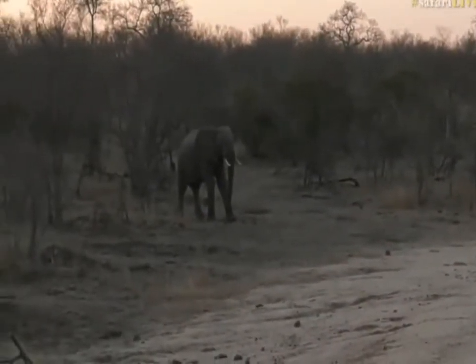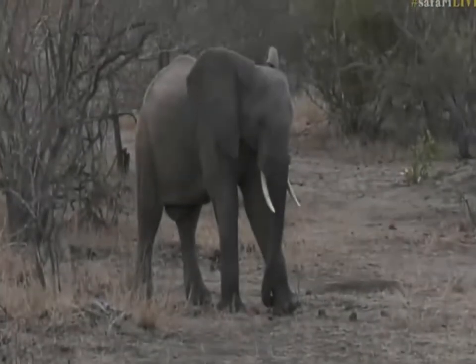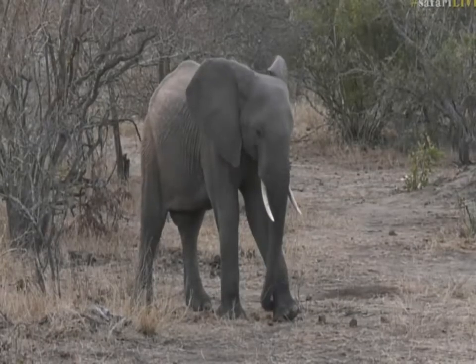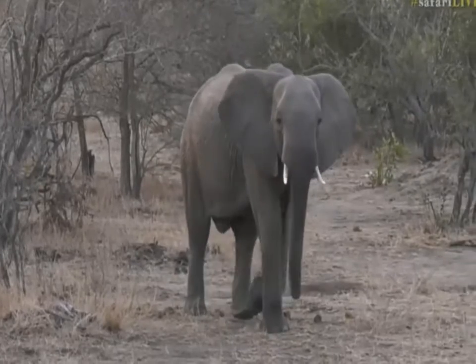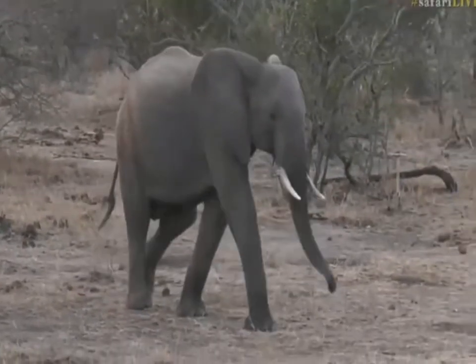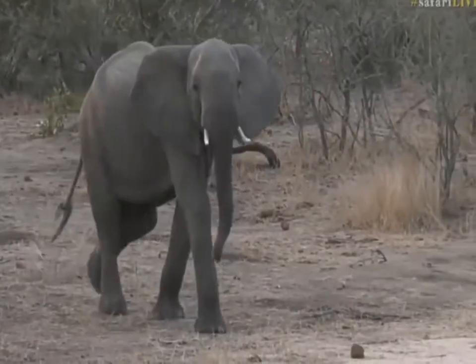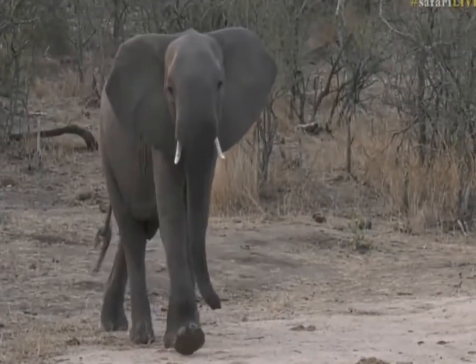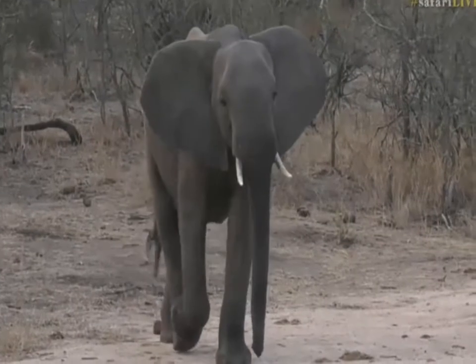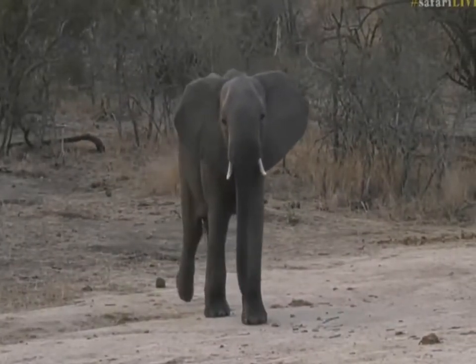Hello, young boy. Here comes another one. There's still quite a few to our left-hand side, so I would imagine they're all slowly but surely coming down for a drink. It is a beautiful scene — it's calm, it's quiet. Are you going to come say hello? Oh, here they are, they're closing in now.